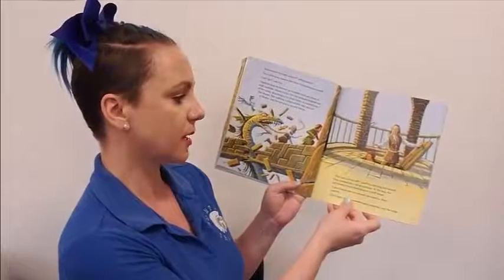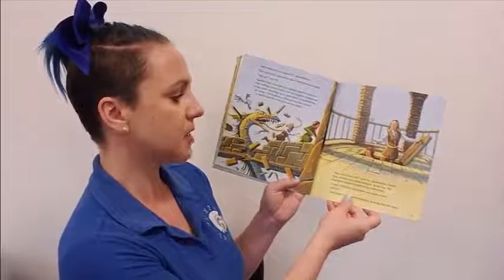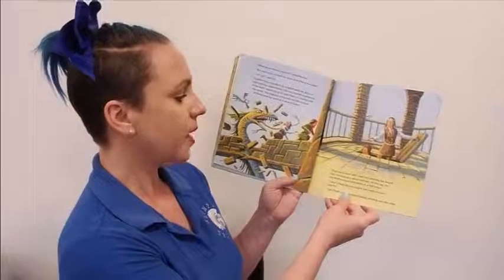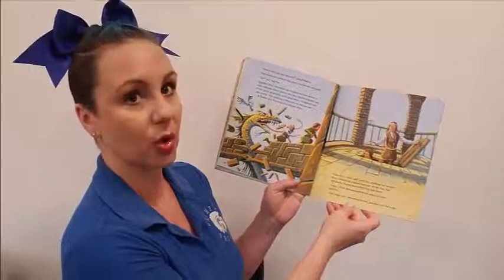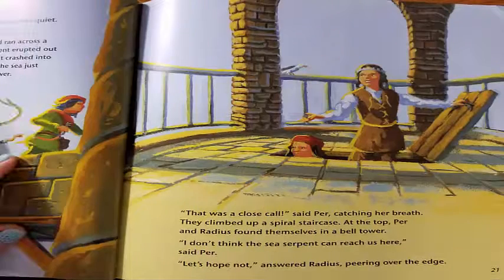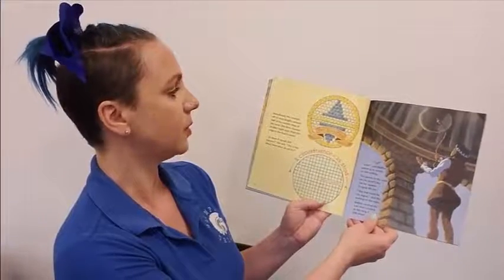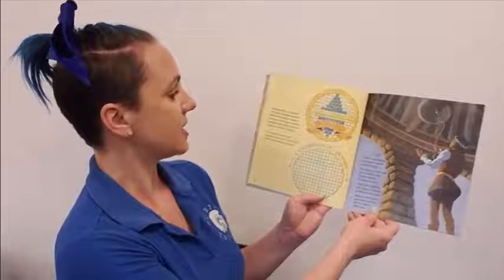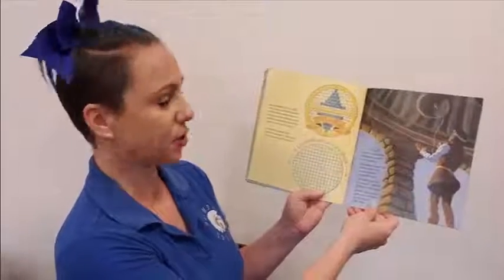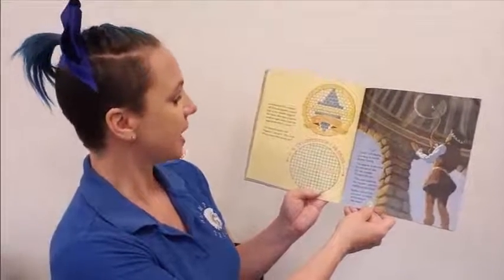That was a close call, said Purr, catching her breath. They climbed up a spiral staircase. At the top, Purr and Radius found themselves in a bell tower. I don't think the sea serpent can reach us here, said Purr. Immediately, Purr counted off twenty-five boot lengths around half of the outside edge of the room. She then counted another eight steps from the edge to the floor's center. Twenty-five times eight equals two hundred squares, she said. This is the place.